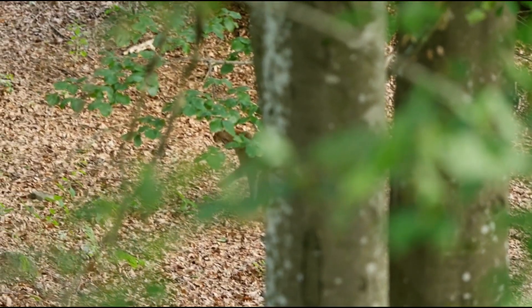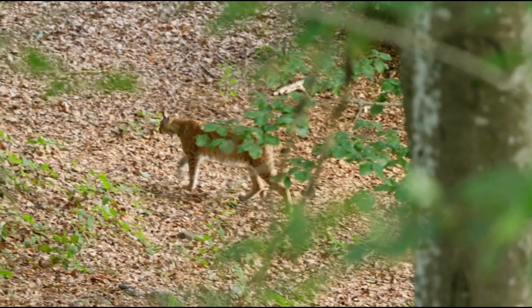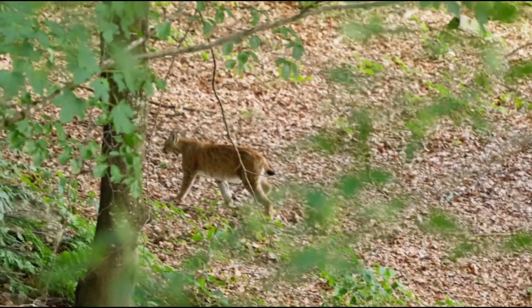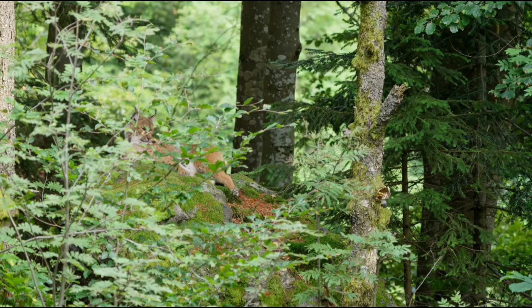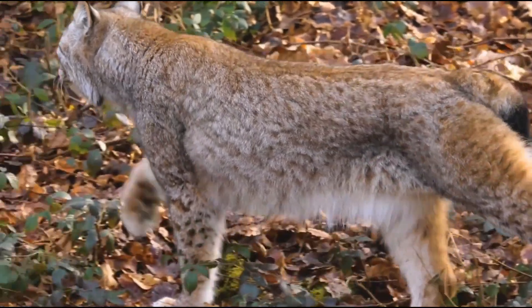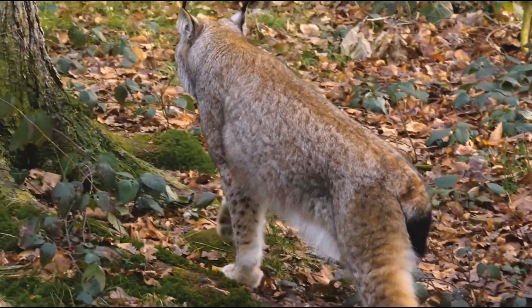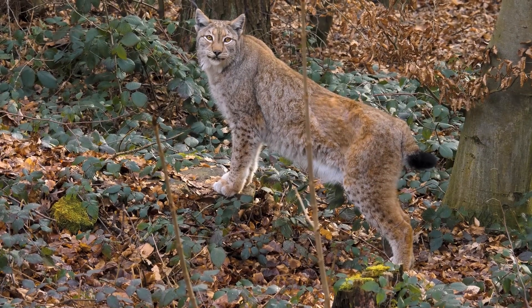Lynxes are silent hunters, moving through their habitats with ghostly stealth. They rely on their acute hearing and sight to detect prey, often waiting in ambush or using their environment to stalk unnoticed. A lynx's large paws provide a distinct advantage in deep snow or leafy forests, making it an apex predator in its ecosystem.